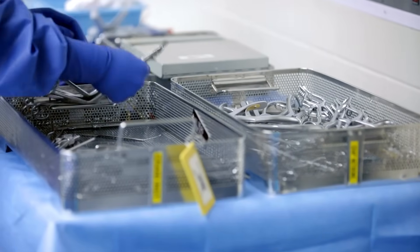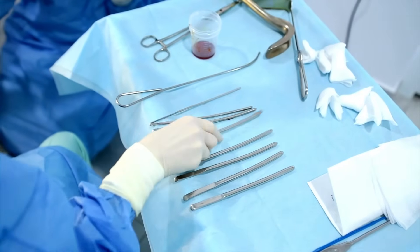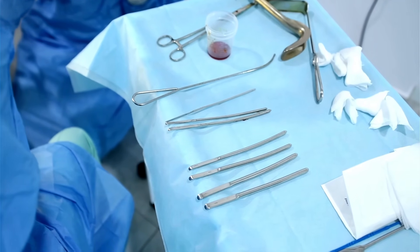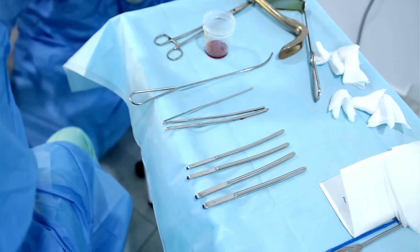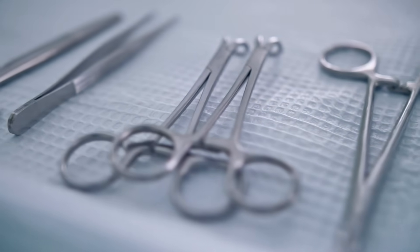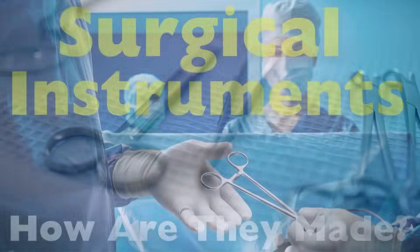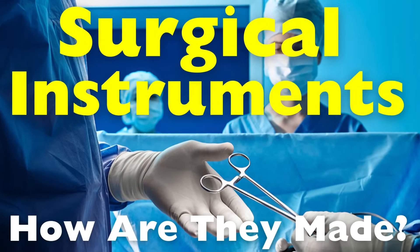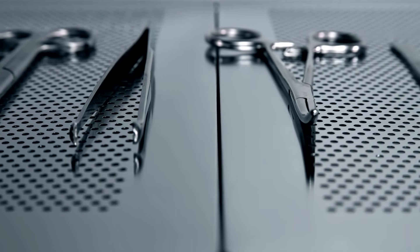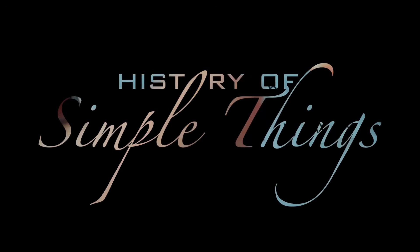Have you ever wondered how a simple piece of metal becomes a life-saving tool in the hands of a surgeon? From delicate scalpels to robust bone saws, surgical instruments have evolved over centuries, but their journey from raw material to precision tool is nothing short of remarkable. Today, we'll explore the fascinating process behind the creation of surgical instruments, where craftsmanship meets science, and precision isn't just preferred — it's vital, right here on History of Simple Things.